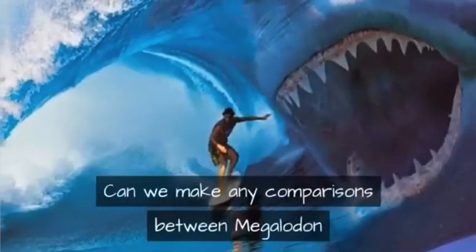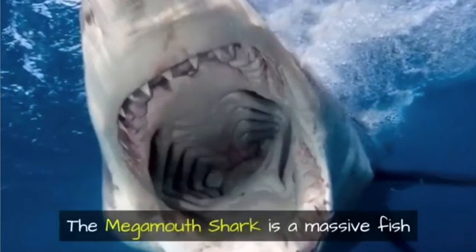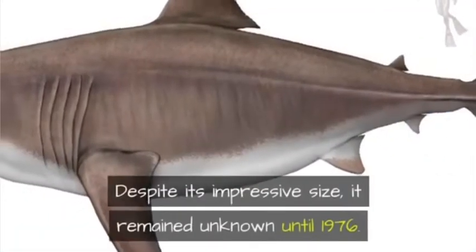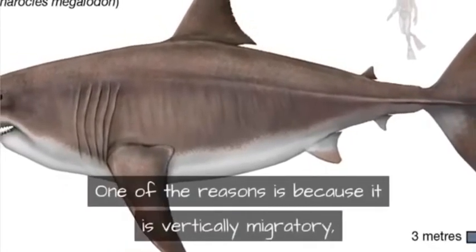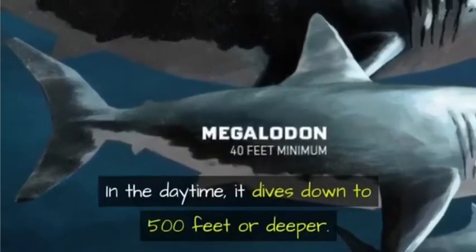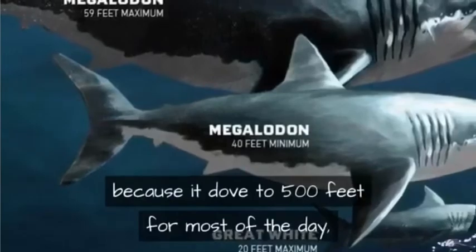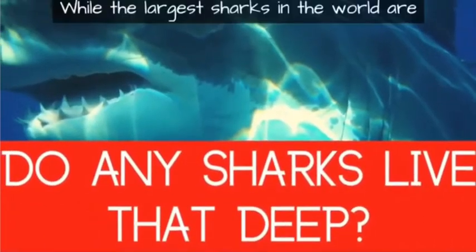Can we make any comparisons between megalodon and living sharks? The megamouth shark is a massive fish reaching 20 feet or more in length, yet it remained unknown until 1976. One reason is that it is vertically migratory — it only comes near the surface at night, diving down to 500 feet or deeper during the day. If the megamouth stayed hidden simply by diving to 500 feet for most of the day, what chances do we have of finding a megalodon that may live at 3,000 feet?